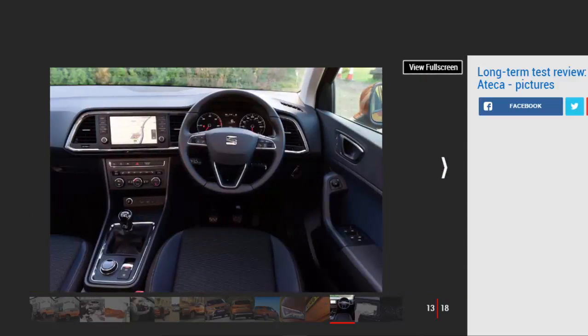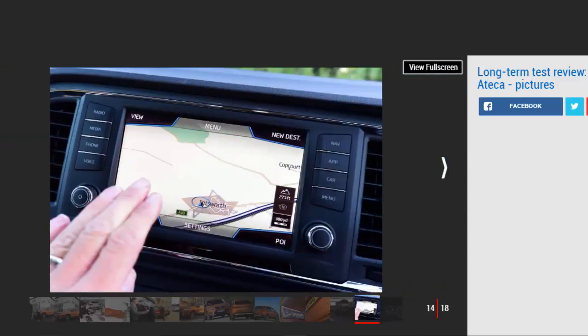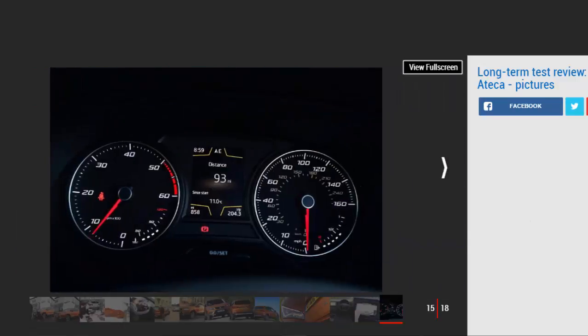The good body control means you can make the most of the engine, and it feels strong compared with the Kadjar. The 113 bhp 1.6-litre TDI diesel pulls well but sounds coarse when you rev it. Still, with 250 Nm of torque, it's not always necessary if you want to whisk the family along with more refinement.